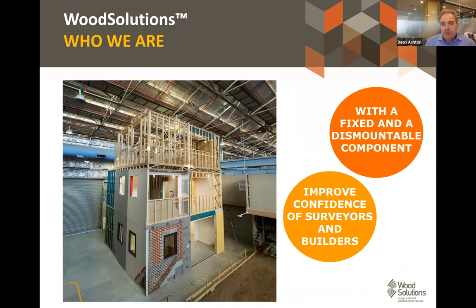Last week Lawrence took us for a walk through the demo building at Holmesglen TAFE. It's a three-storey full-scale model that's based on an eight-storey building — seven storeys of timber over one storey of concrete — and we'll talk a bit more about that during my presentation.